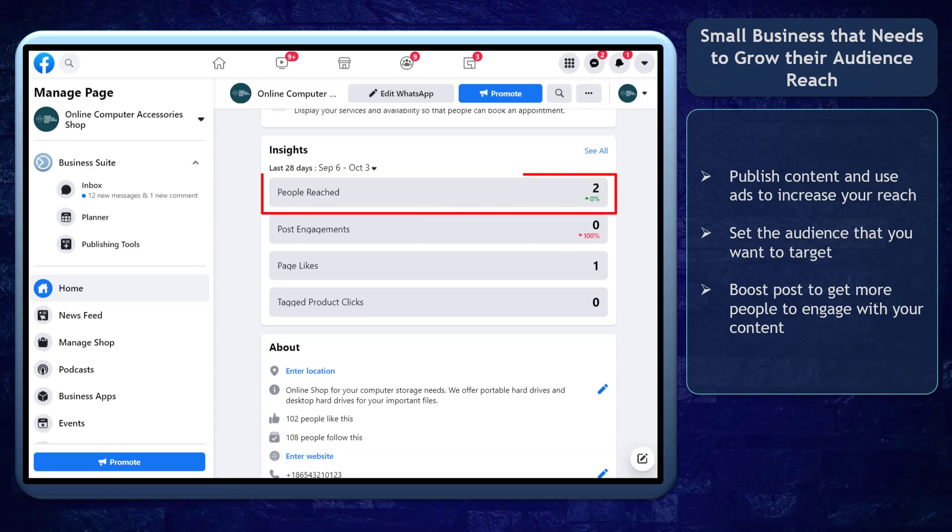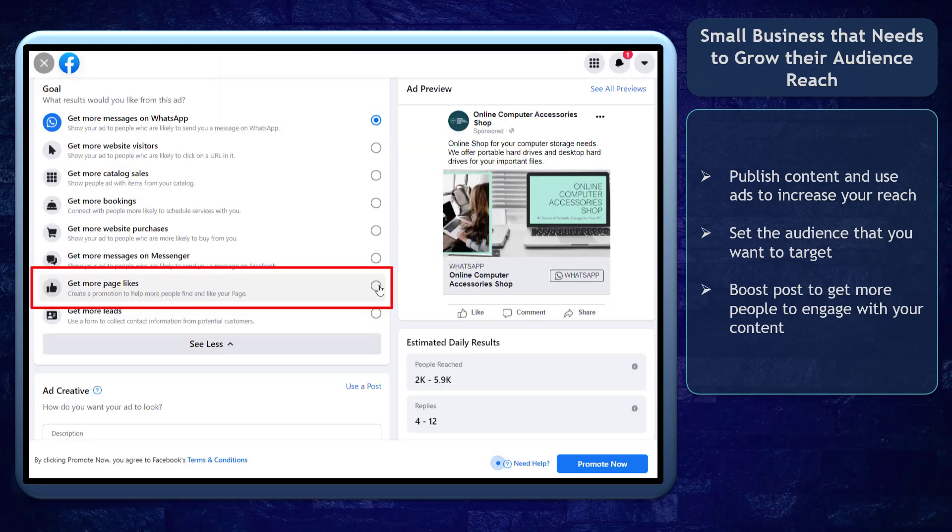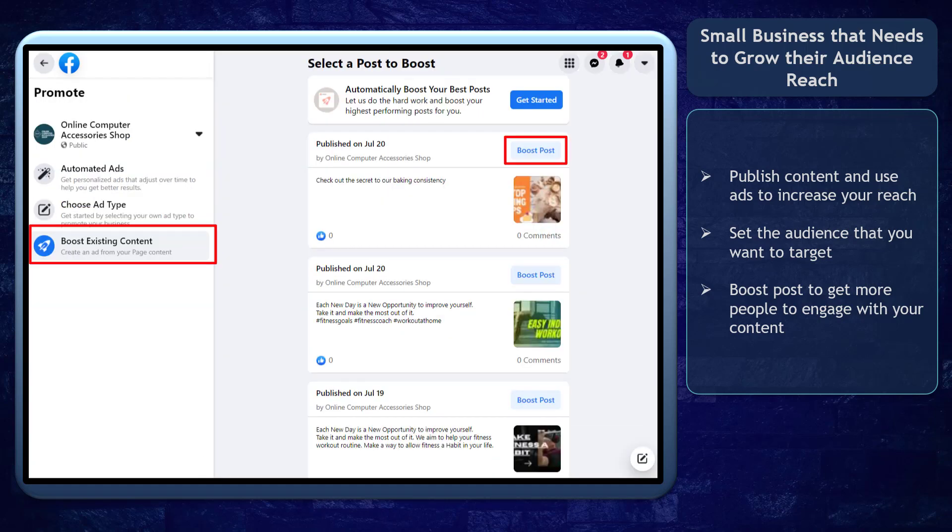Facebook Business Suite can benefit small businesses that need to grow their audience reach. They can publish content and use ads to help increase their content's reach depending on the audiences that they want to target. They can also boost their posts to get more people to engage with their content as they discover it on Facebook.